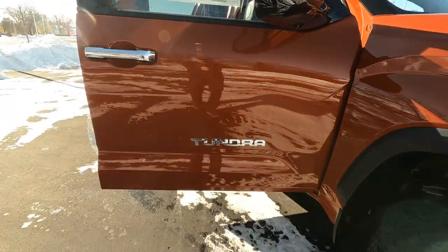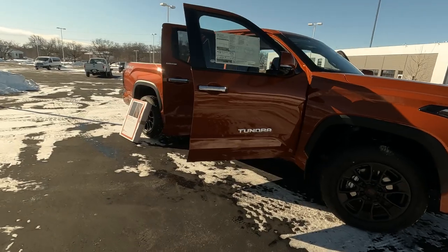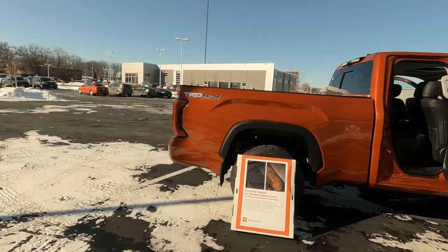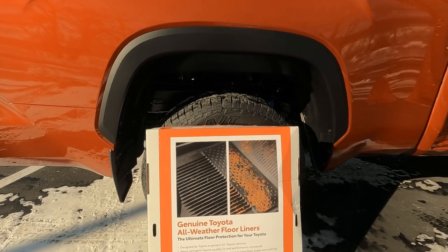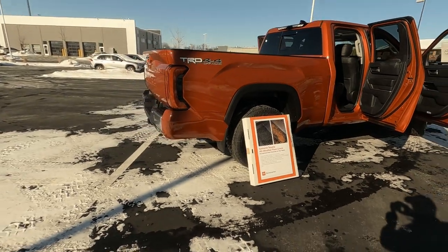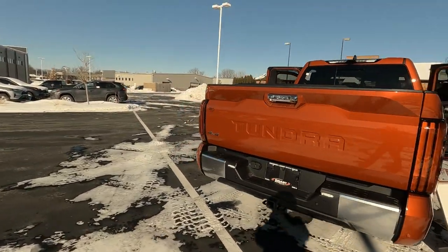So that's the interior overview on this 2022 Toyota Tundra Limited Edition double cab TRD Off-Road. This one does have the all-weather floor mats for $169 — those are awesome. I strongly recommend getting those right from the factory — they're like a WeatherTech style and the quality is excellent.